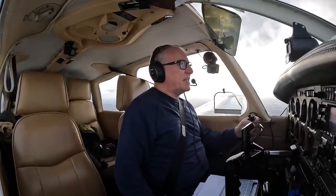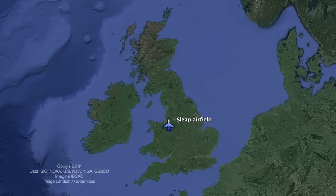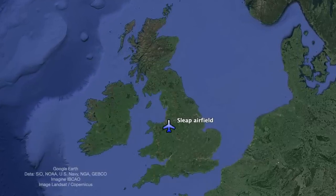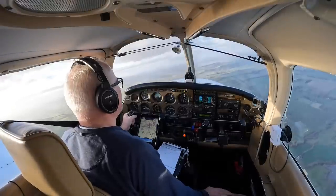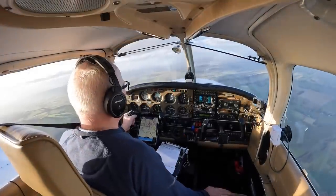Hello and welcome to another episode of the Flying Reporter Aerodrome Review. Today I'm en route to Slape Aerofield, Echo Golf Charlie Victor, just north of Shrewsbury. Actually I think it's Shrewsbury, not Shrewsbury, which is lesson number one on this Aerodrome Review. Never say that you don't learn anything here on my channel.